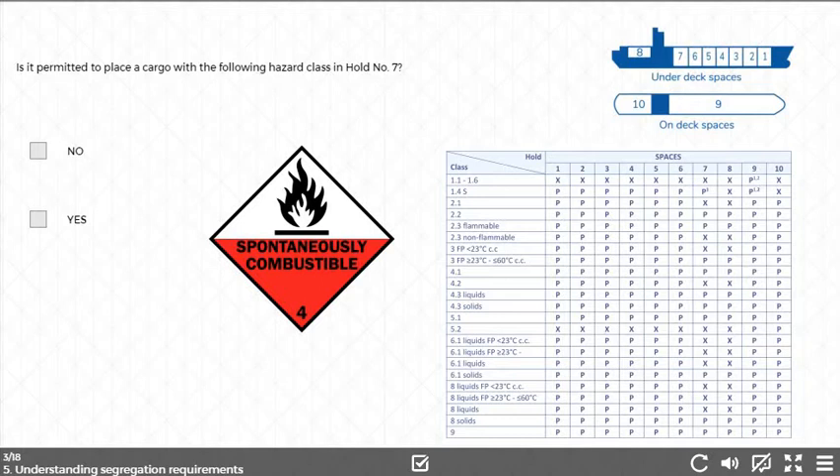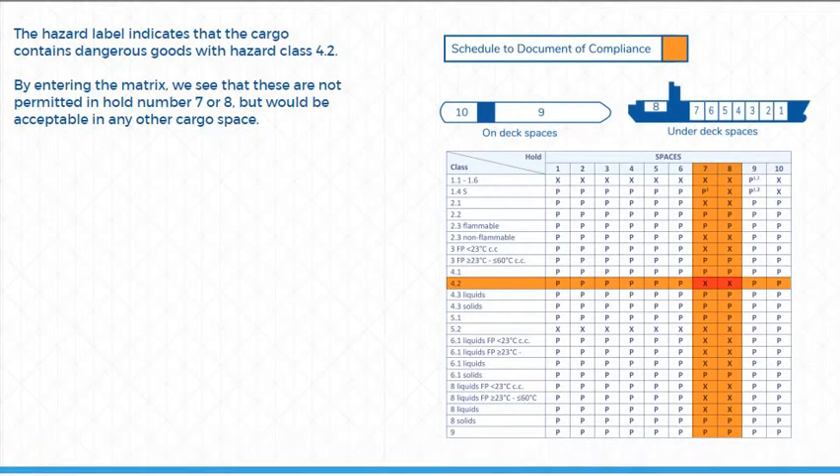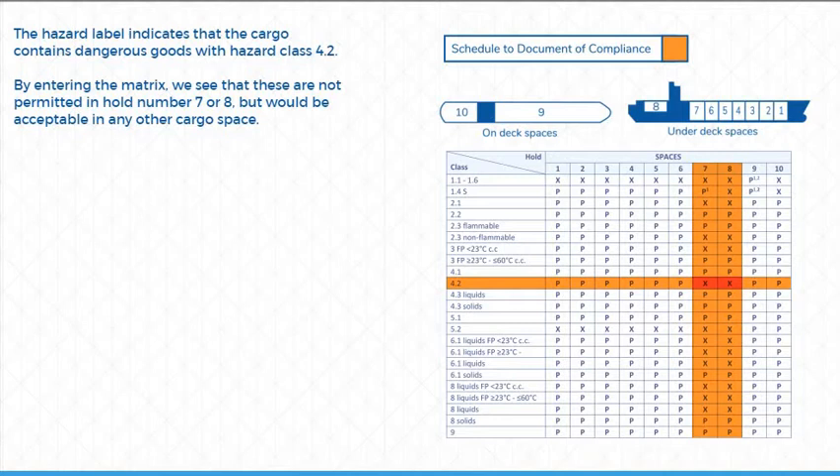Is it permitted to place a cargo with the following hazard class in hold number 7? The correct answer is no. The hazard label indicates that the cargo contains dangerous goods with hazard class 4.2. By entering the matrix, we see that these are not permitted in hold number 7 or 8, but would be acceptable in any other cargo space.